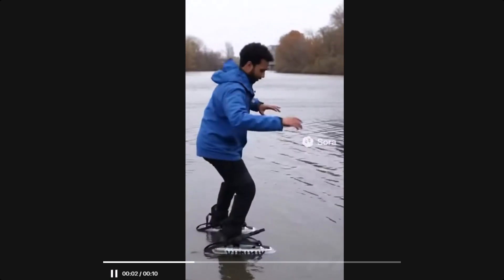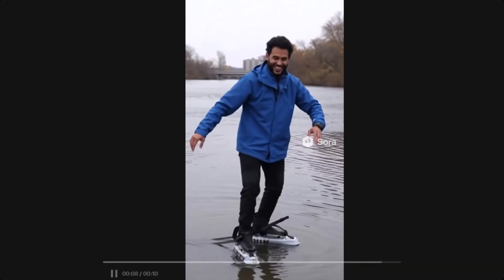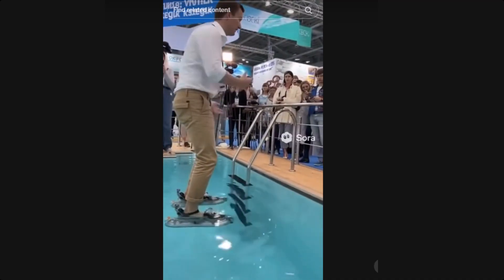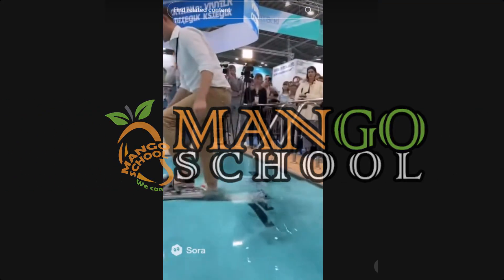Have you seen those insane TikTok videos where people are walking on water using some kind of futuristic slipper? They're going viral on TikTok. Creators like Stani, JarlsDigital, and Saintani are showing off these so-called water-walking shoes. But the real question is, is this invention real or just another AI-generated fake? Let's find out. This is Mango School, where we expose viral fakes and explain the science behind them.